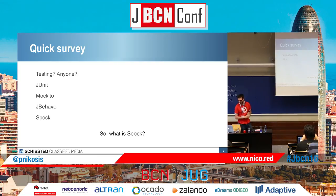So how many of you are using JUnit currently? Great. Mockito? Good. JBehave? I thought it was going to be more popular. Spock?